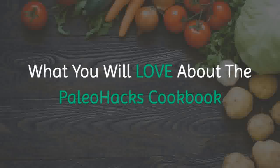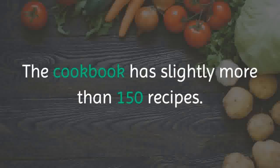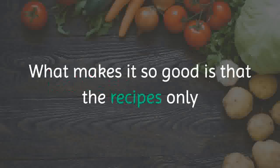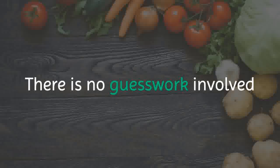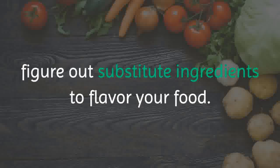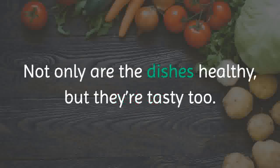What you will love about the Paleo Hacks Cookbook. Firstly, you have a wide variety of recipes at your fingertips. The cookbook has slightly more than 150 recipes, and just about anybody will be able to find dishes that they love in there. What makes it so good is that the recipes only contain ingredients that are allowed in the diet. There is no guesswork involved, and you will not need to crack your head trying to figure out substitute ingredients to flavor your food. All you need to do is follow the recipes. Not only are the dishes healthy, but they are tasty too.